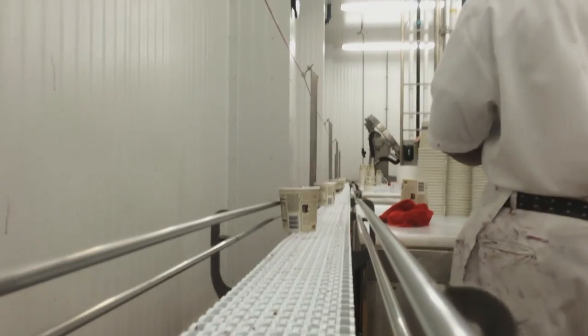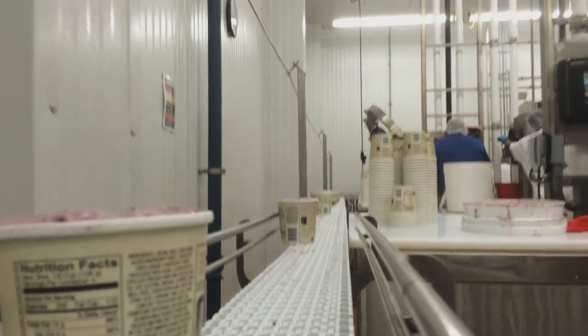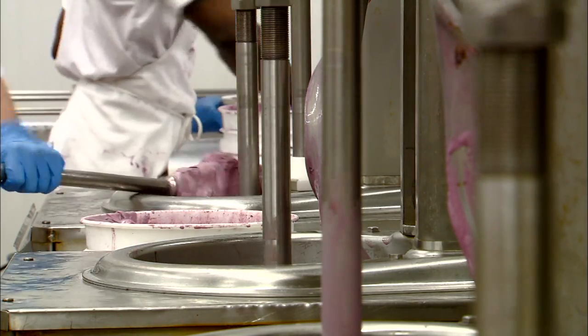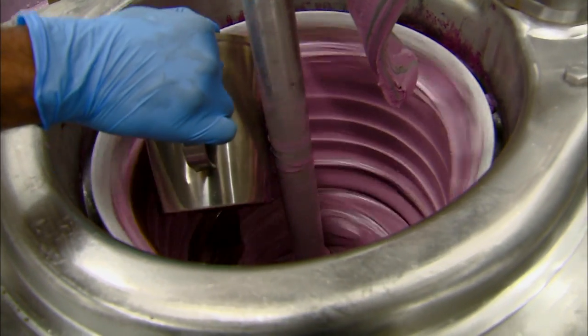We operate for production four days a week, 24 hours. So the demand for our product is very high. There is a set recipe — we need to make sure that we're following that recipe. We manufacture all of our ice cream in small batches, and we have 32 French pots down on our manufacturing floor.